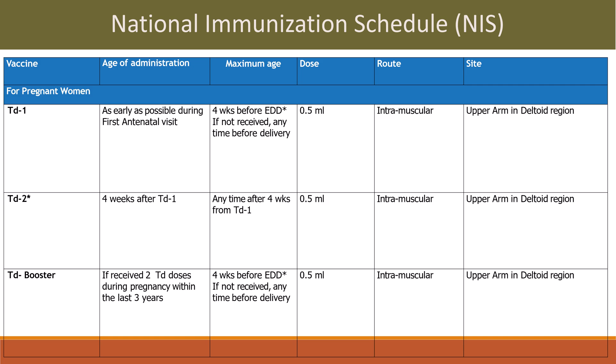National immunization schedule for pregnant women: TD1 — age of administration is as early as possible during the first antenatal visit, maximum 4 weeks before EDD if not received any time before delivery. Dose is 0.5 ml intramuscular in the upper arm deltoid region. TD2 is given 4 weeks after TD1, maximum any time after 4 weeks from TD1. Dose is 0.5 ml intramuscular in the upper arm deltoid region.